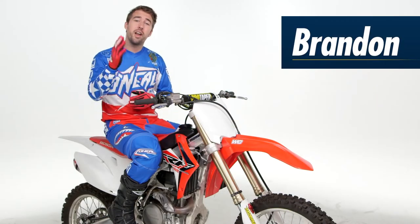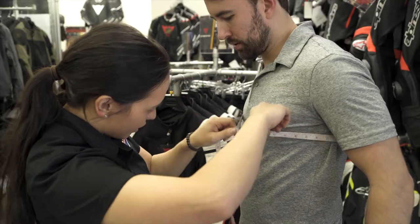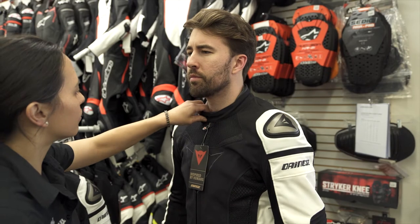Keep in mind, if you're not sure about fitment, we do have over 130 store locations nationwide. Our gear experts are in store, ready to give you a personalized fitting to make sure that your gear fits you right the first time.